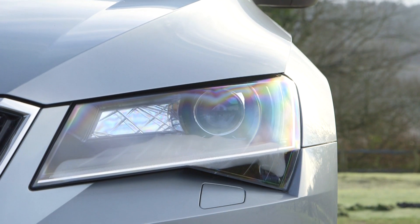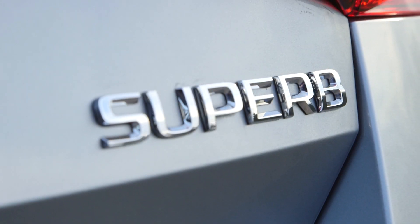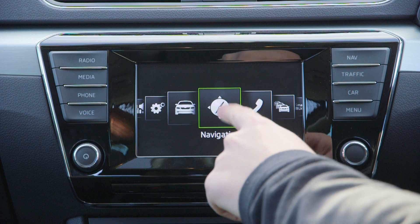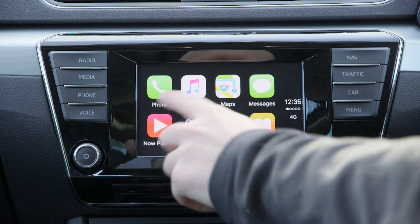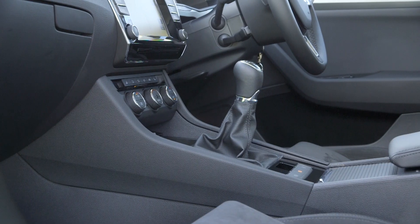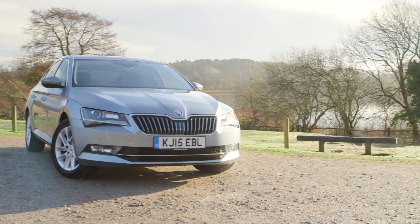We'd recommend you go for SE Business trim because it keeps the price down but you get all of the important things that buyers in this class would be looking for — like sat nav and rear parking sensors. You've also got dual zone climate control, the infotainment system works really well, it's got a decent sized touch screen that's easy to see. It's also very well laid out with everything where you'd expect it to be, and feels of a high quality too. There's plenty of soft touch plastics and enough chrome trim to lift the ambience as well.